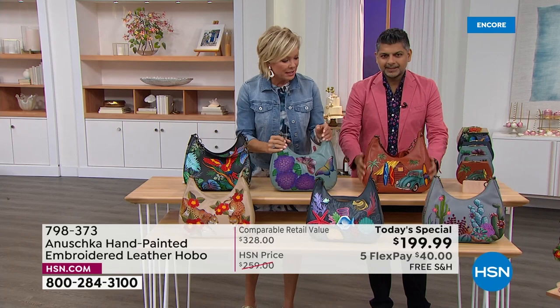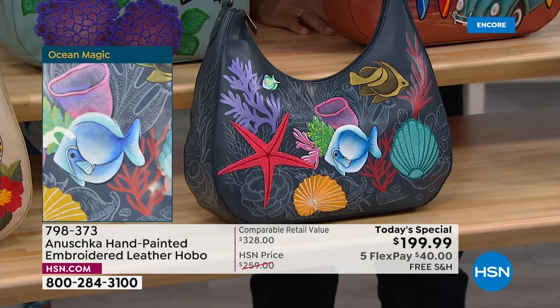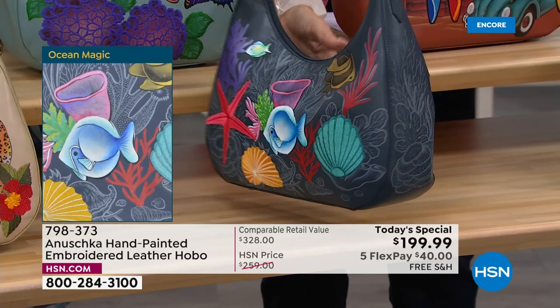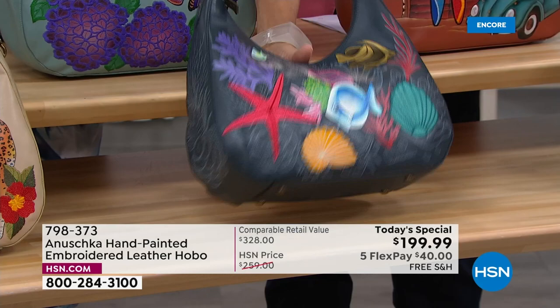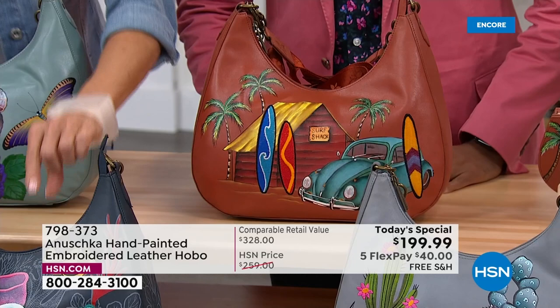Down here is Ocean Magic — so mysterious and fun. Look at that starfish and the shells. The embroidered details really make those elements pop out of the art. As you run your hand through it, you feel the painting and then the pops of those beautiful embroidery — just out of this world. Even the detail in the background: somebody literally sat and drew all of that.